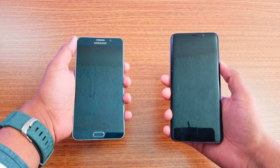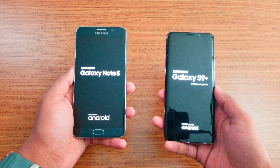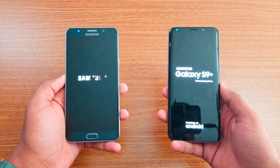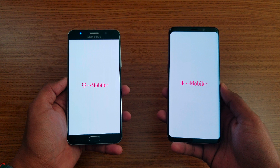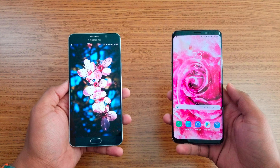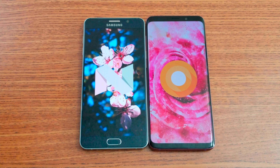Let me just boot both up at the same time — one, two, three — and we'll see which one boots faster. The S9 Plus booted up faster; everything loaded up while the Note 5 is still booting. And finally the Note 5 is done. So we have Android Oreo on the S9 Plus compared to Android Nougat on the Note 5.